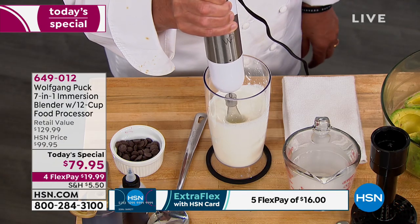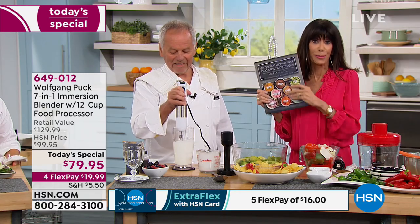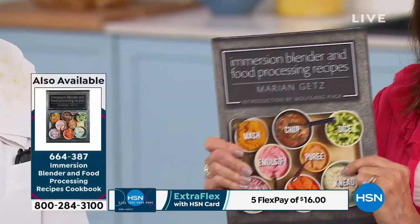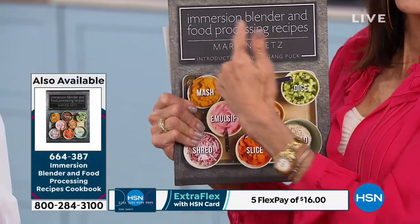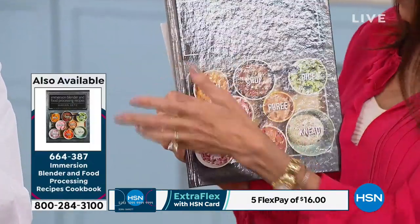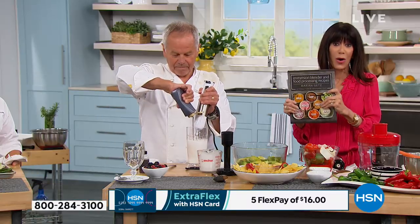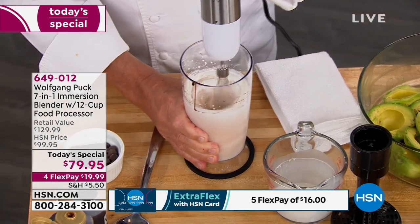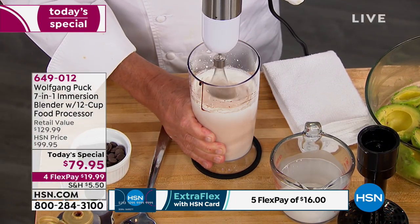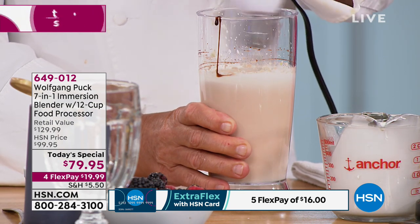If you're curious about the recipes — people have been loving the cookbook since midnight. What I love about this book is that a lot of times cookbooks are just for immersion or just for food processing or just for slicing and dicing. This one has it all in one. It's $21.95 and it's been on fire today. We only bring in a certain number, so pick up the book to go right along with it.